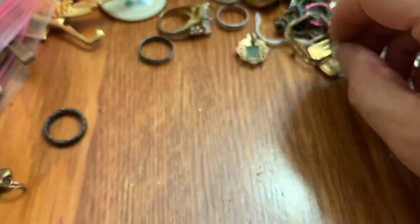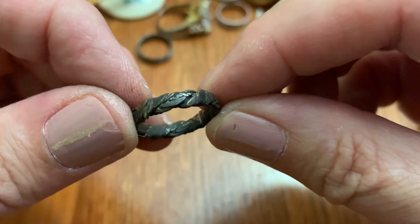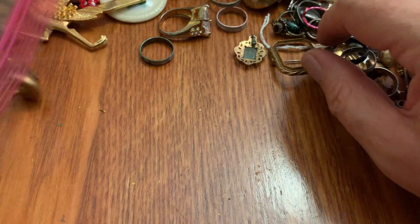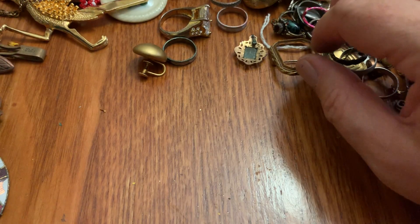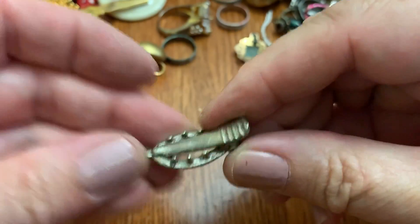What are these little rings? There's little rings in here. It's like a hair clip, I assume.